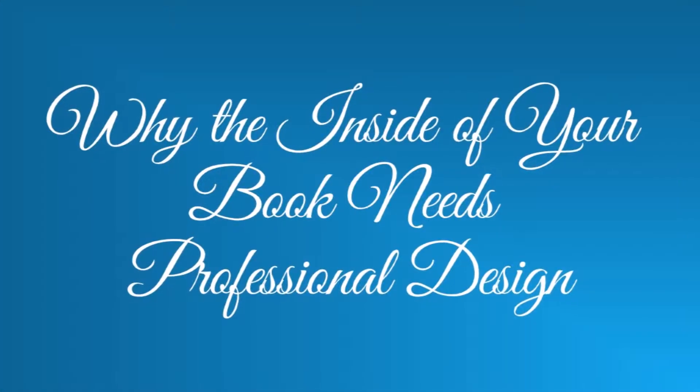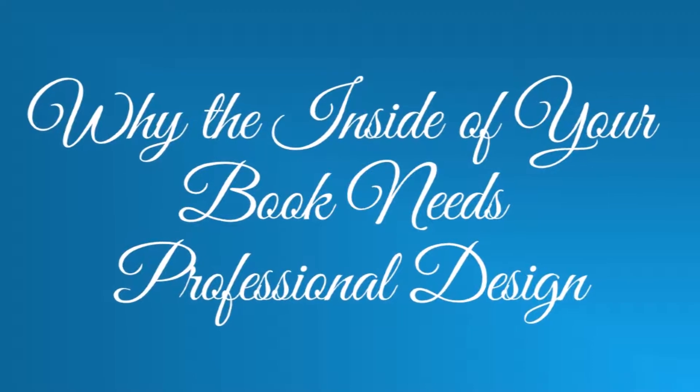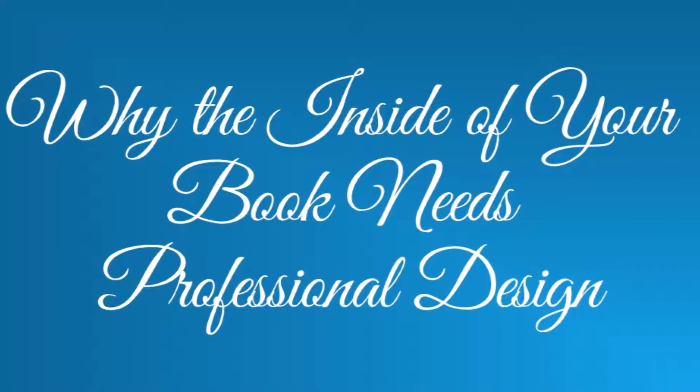After you've crafted an irresistible book blurb and a captivating cover, you still have one piece of design left—the interior of your book. Your interior should at least look like it was professionally designed, even if you did it yourself. Nothing says 'I published this myself' faster than wonky margins or a weird arrangement of the parts of your book.